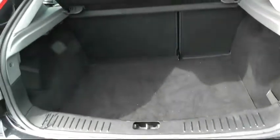Going to the boot — good sized boot for a family car. This one also benefits from a spare wheel.